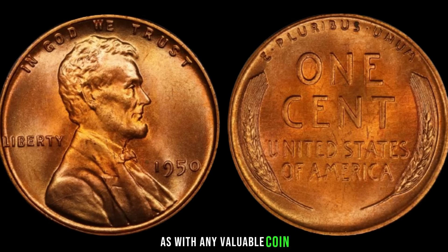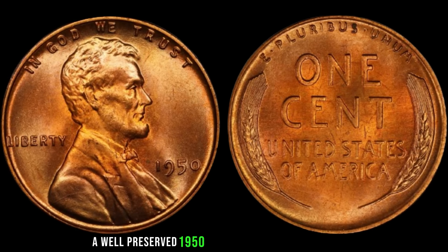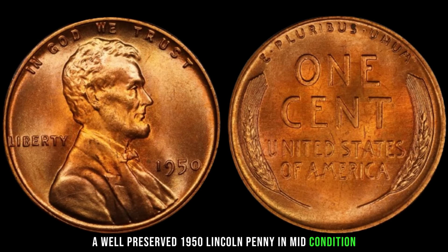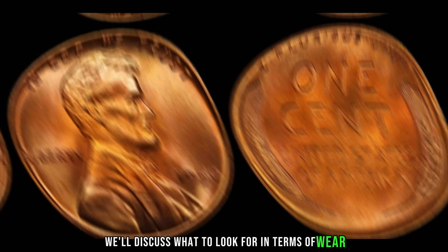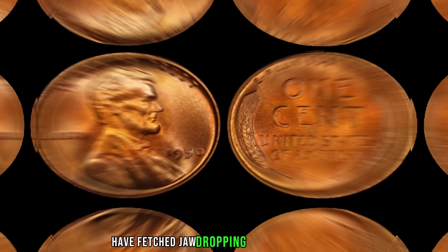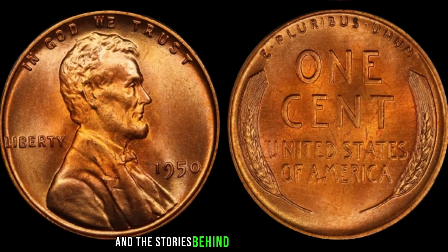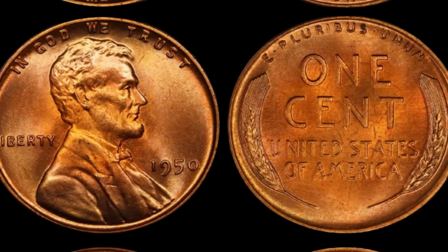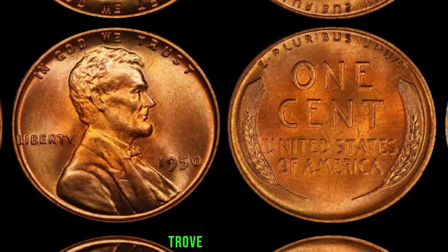As with any valuable coin, condition plays a crucial role. A well-preserved 1950 Lincoln penny in mint condition can fetch a significantly higher value. We'll discuss what to look for in terms of wear, scratches, and other factors that affect its worth. Some 1950 Lincoln pennies have fetched jaw-dropping prices at auctions. We'll take a look at some notable sales and the stories behind these valuable finds. It's truly remarkable how a small piece of history can become a treasure trove for collectors.